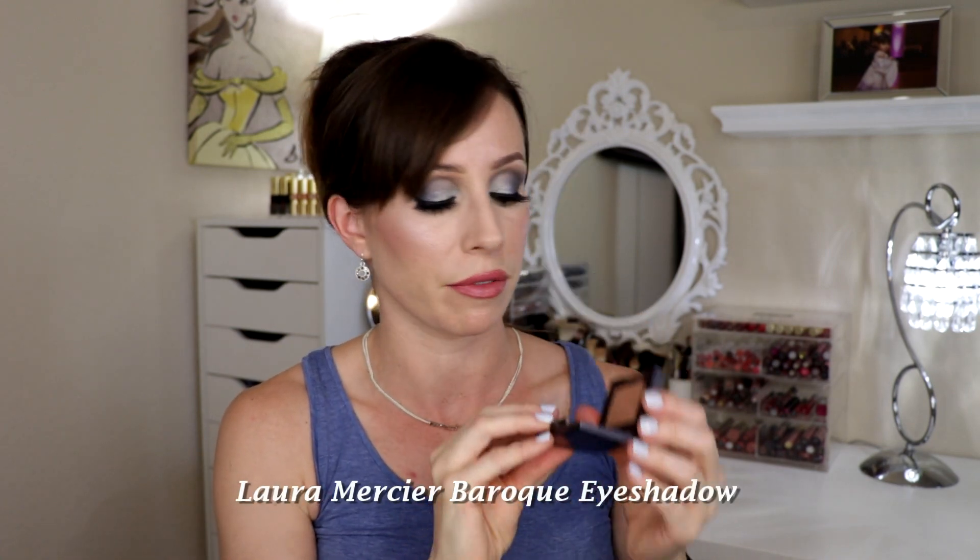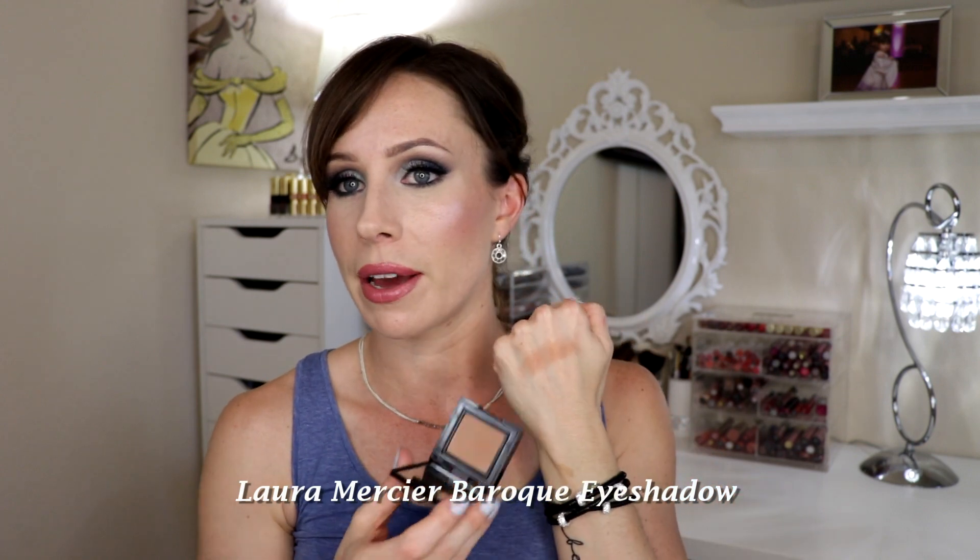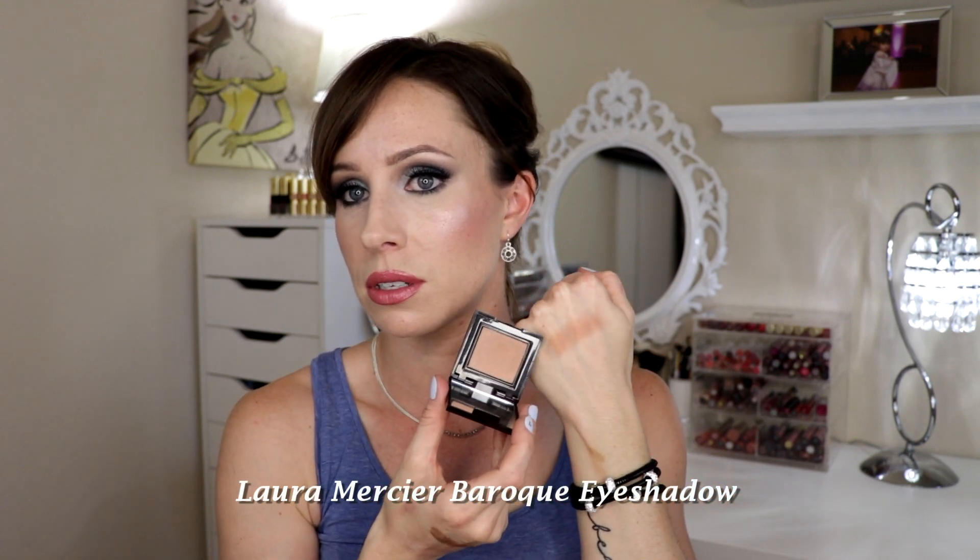Next I have a single shadow from Laura Mercier. I love Laura Mercier as a brand — it's one of my favorites. It's just a really yummy shade, definitely worth it. It's so gorgeous and perfect for summertime. I love it.